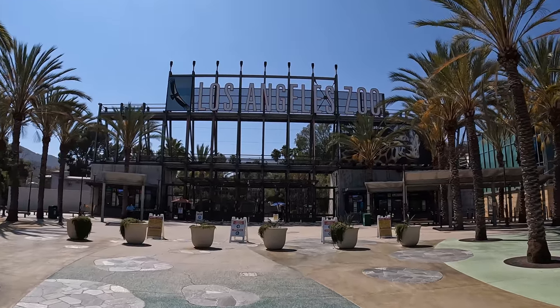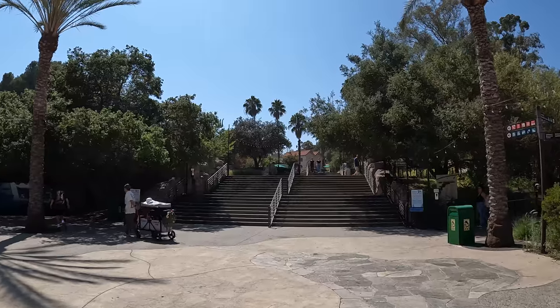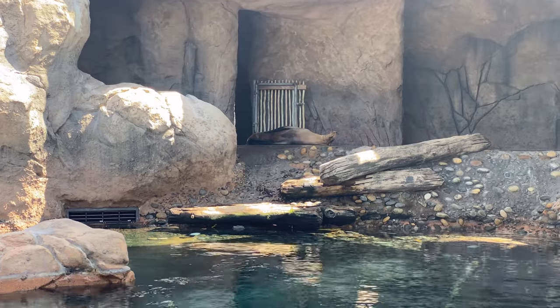The Los Angeles Zoo is a 133-acre zoo located within Griffith Park in Los Angeles, California. These are some California sea lions.